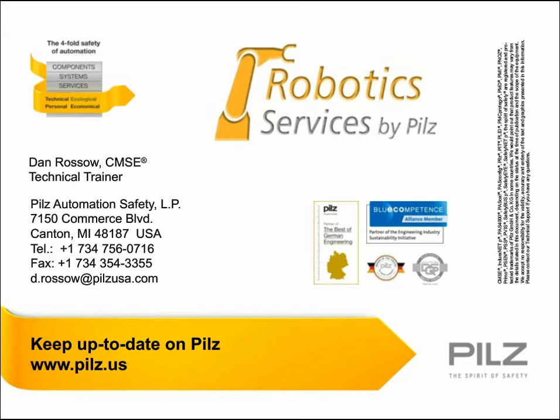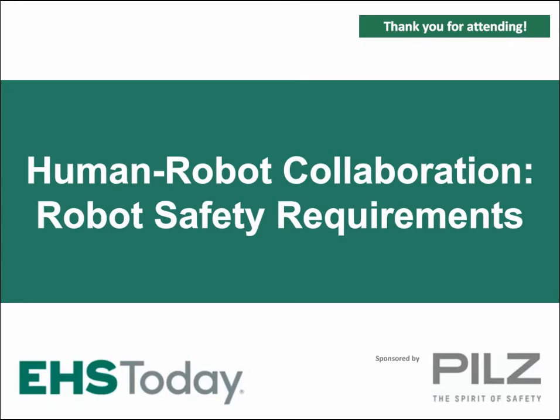If we didn't get to your question, we'll be sending everything to Dan. I'm afraid we've run out of time. I'd like to thank Dan and our sponsor, PILZ. As a reminder, if you are registered as a group, please add the names and emails of all in attendance on the exit survey. On behalf of EHS Today, have a productive remainder of the day. Thank you.